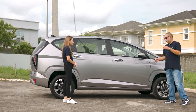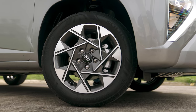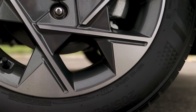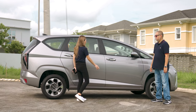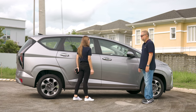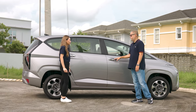Moving to the side of the vehicle, the key highlights include 16-inch dual-tone wheels. It also comes with power folding mirrors and turn signals integrated here. It also has a smart door — once you have the key outside, you can already open it via the chrome handles.